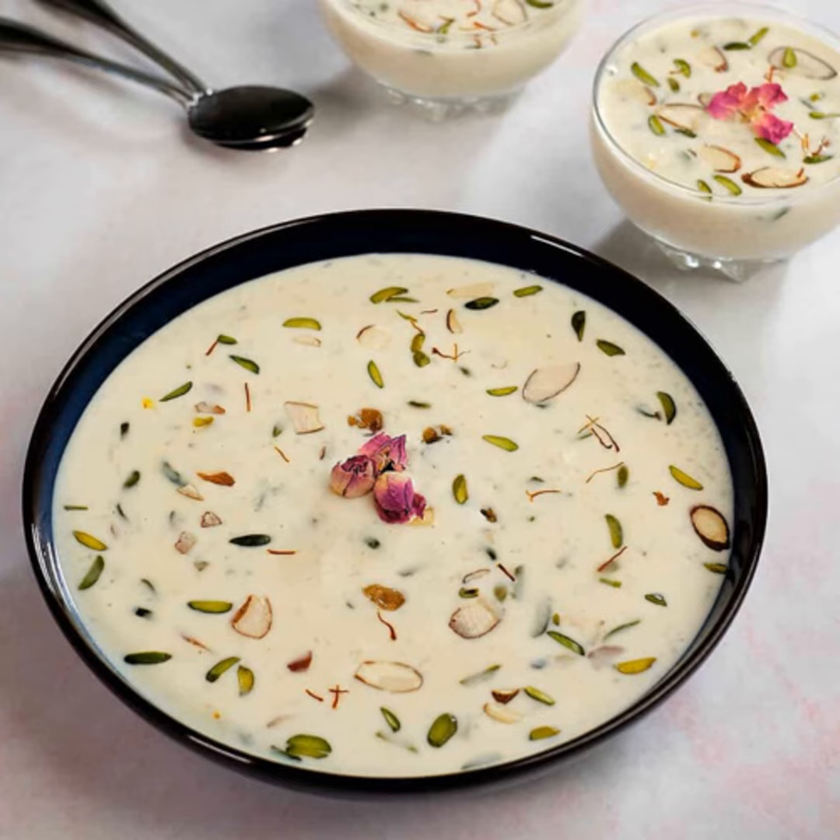What is Kheer? Kheer is a sweet dish and a type of wet pudding, popular in the Indian subcontinent, usually made by boiled milk, sugar or jaggery and rice. The rice is sometimes substituted with one of the following: